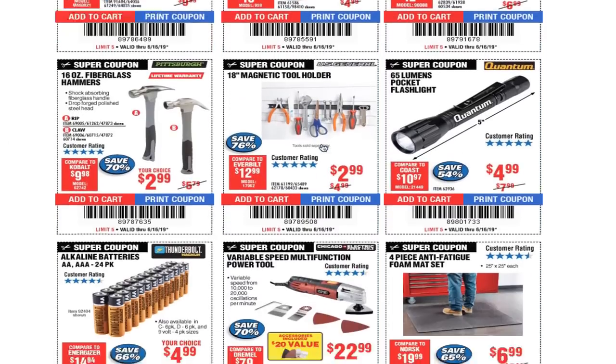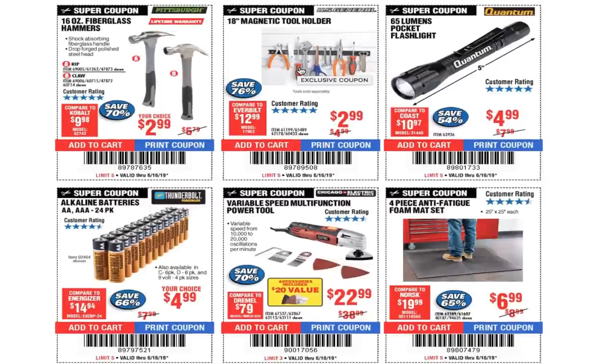If you guys haven't seen my video on the hack I did with this magnet — I put two magnets back to back, screwed them at the end of holes, and you can magnetize it to the toolbox and put your screwdrivers on the other side, without drilling into your box.